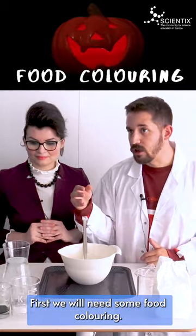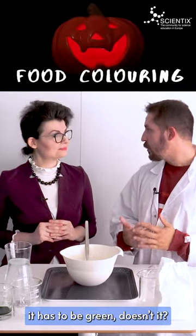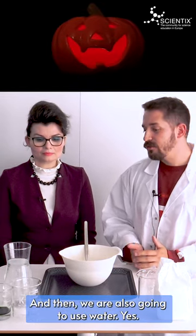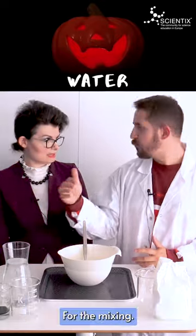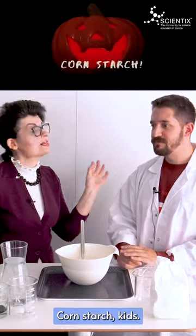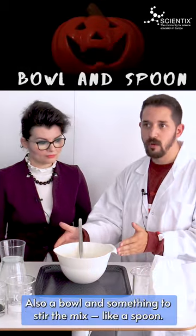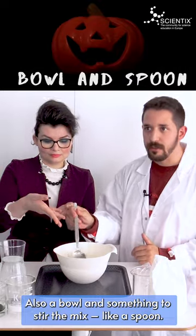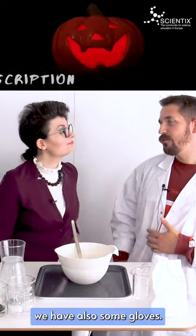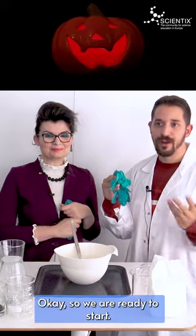First, we will need some food coloring — and since we are going to create zombie slime, it has to be green. We are also going to use water for the mixing, and then some corn starch — totally different from corn flour! Also, a bowl and something to stir the mix, like a spoon. And just because it's going to be a bit messy, we also have some gloves. Okay, so we are ready to start. First, we need to add 200 milliliters of water, and then we add the food coloring to make it scary.